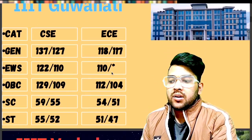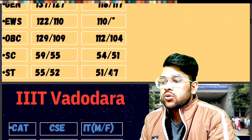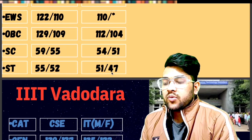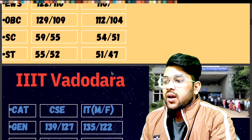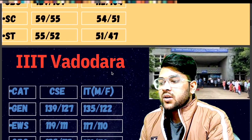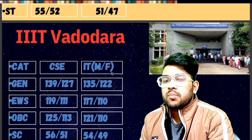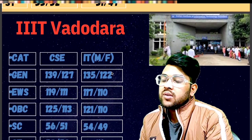For IIIT Vadodara — General: 139 and 135 marks will be required (female marks after the slash). EWS: 119 and 117. OBC: 125 and 121. SC: 56 and 54. ST: 53 and 48 marks will be required.